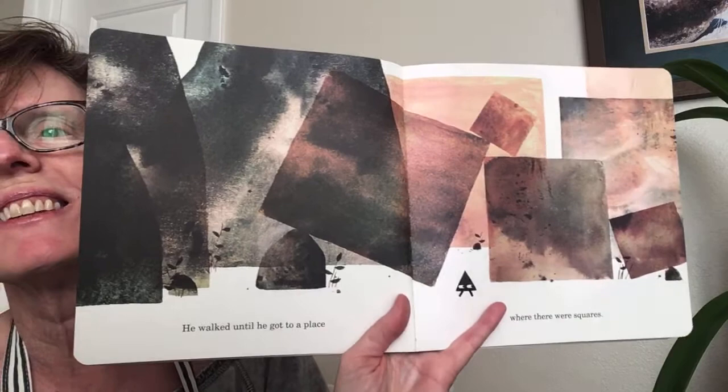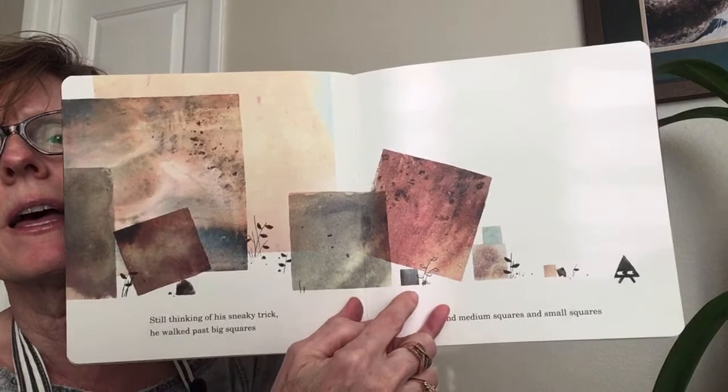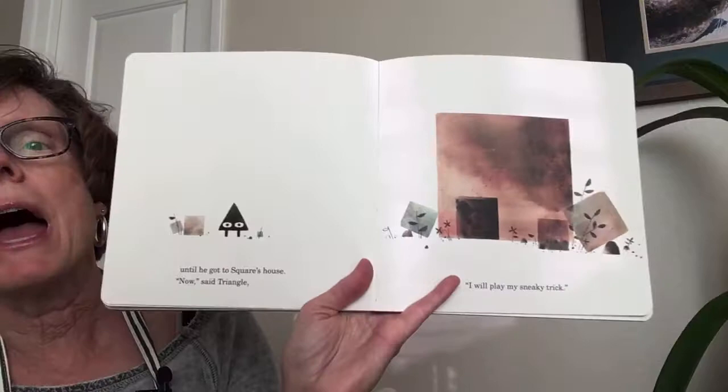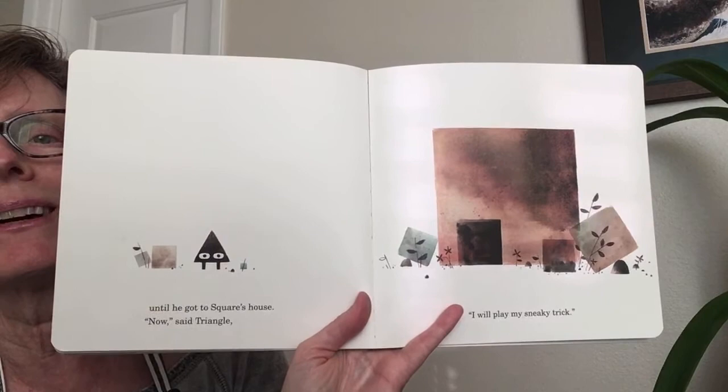They were shapes with no names — sort of blobby rocks. He walked until he got to a place where there were squares. You see, the rocks are starting to take the shape of squares. Were you right? Were you thinking Square's house was going to look like a square? Still thinking of his sneaky trick, he walked past big squares and medium squares and small squares.